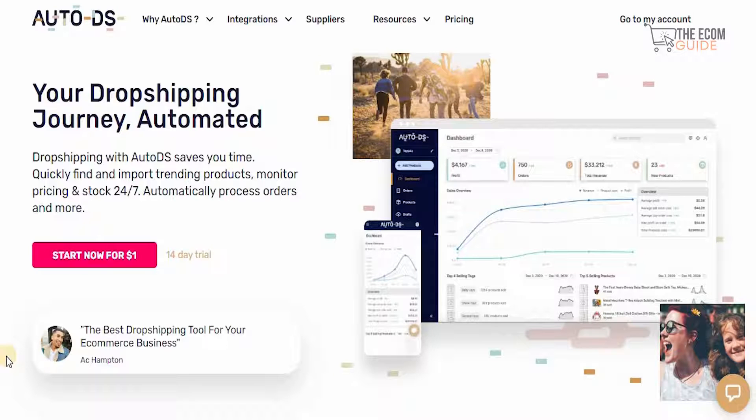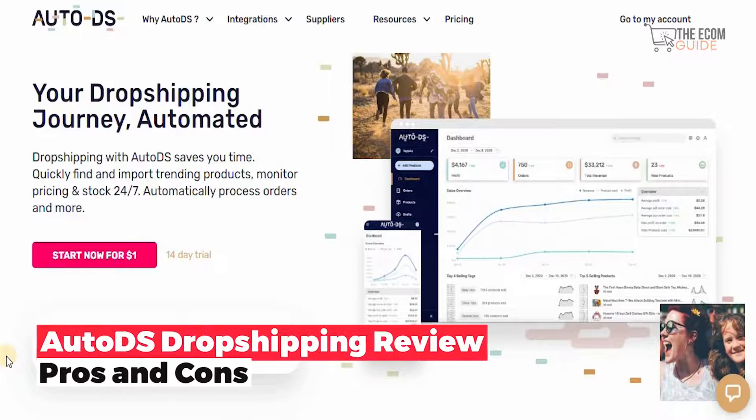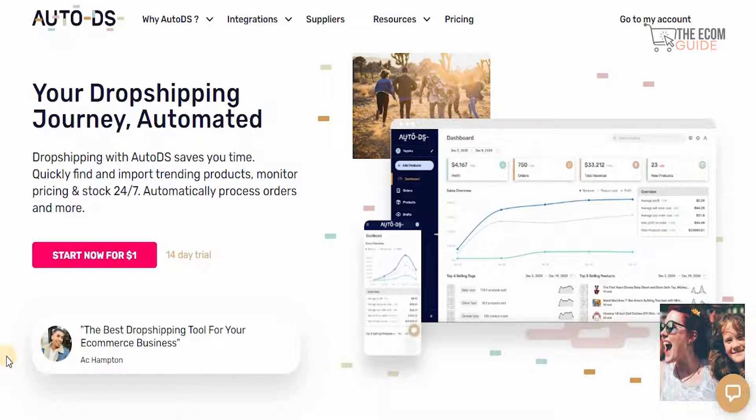Welcome to the channel guys. Today we're going to go in great detail and talk about a very special tool that is available online. Obviously if you're entering the market as a dropshipper and this niche being so saturated, you need the proper support and guidance, as well as assistance — and where best to get it from? AutoDS.